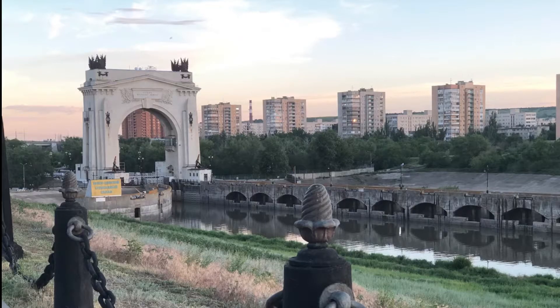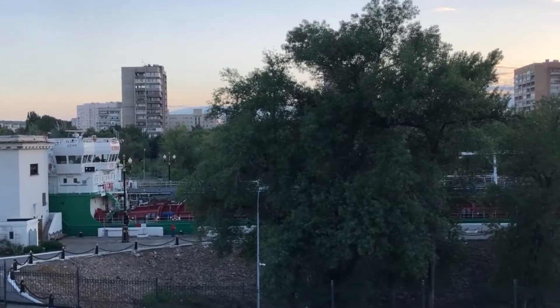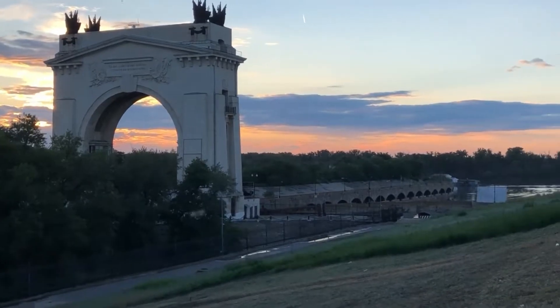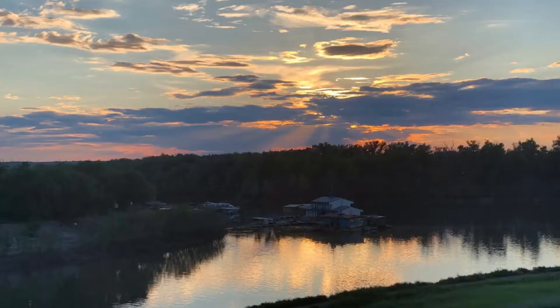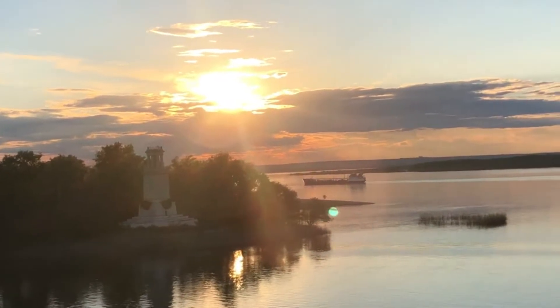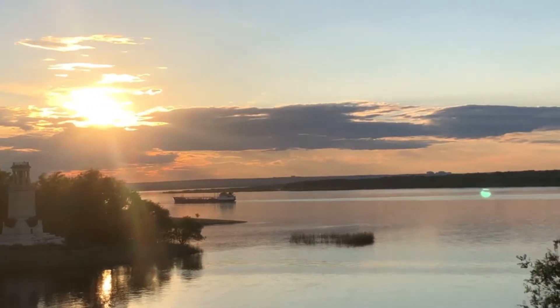The main attraction of the south part of the city is the Volga-Don Shipping Channel, which connects the Volga River and the Don River. The channel was built during the Second World War by Gulag prisoners and German prisoners of war.